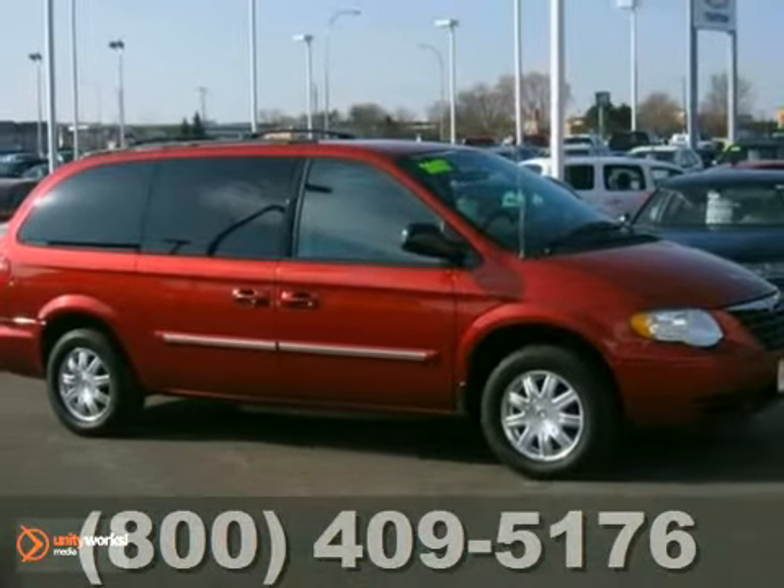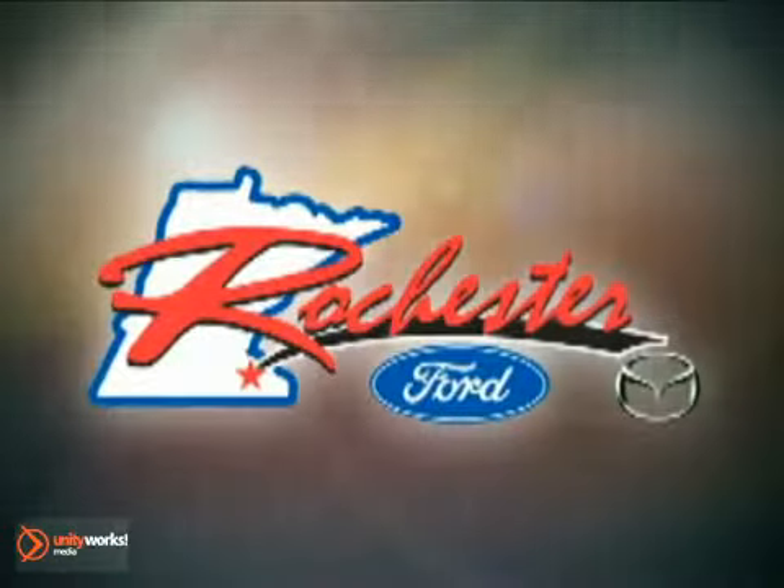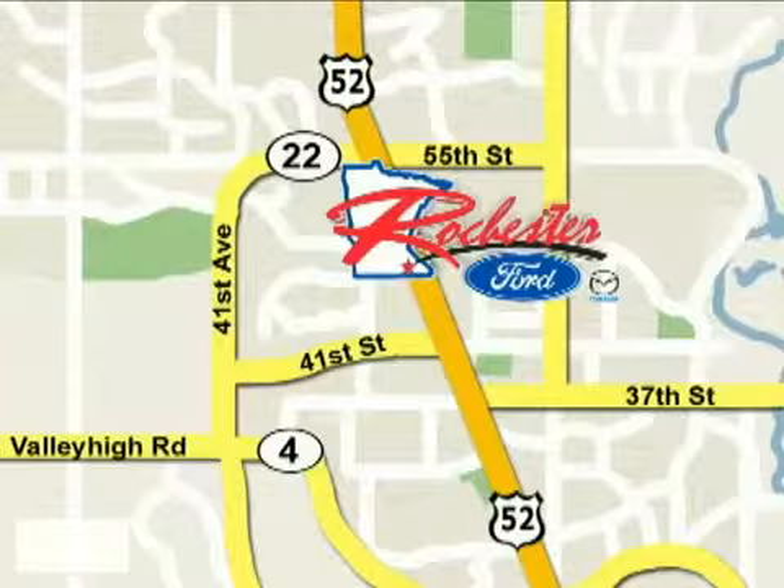Stop by, call, or email today. At Rochester Ford Mazda, we're all about service and selection. We are conveniently located between 41st Street and 55th Street NW on Highway 52 North in Rochester.